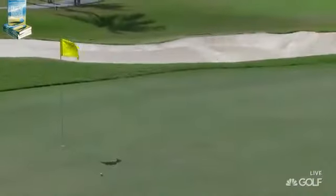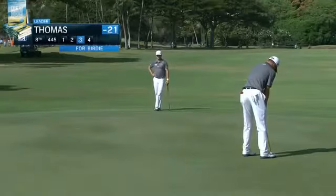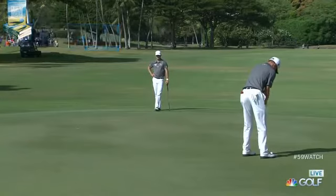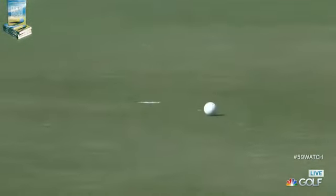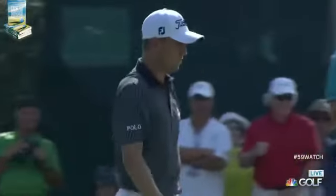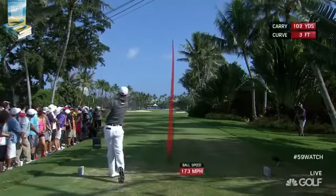Yesterday he hit a driver here — hit it 340 on number two. He laid back today, 268, downhill. Saw earlier it should break right at the end, just about that much. There you go. Takes a good strike to get over that.